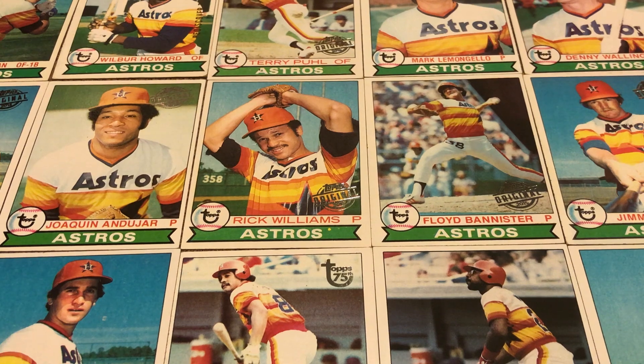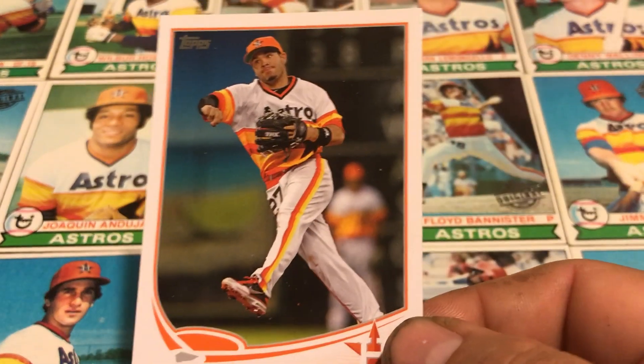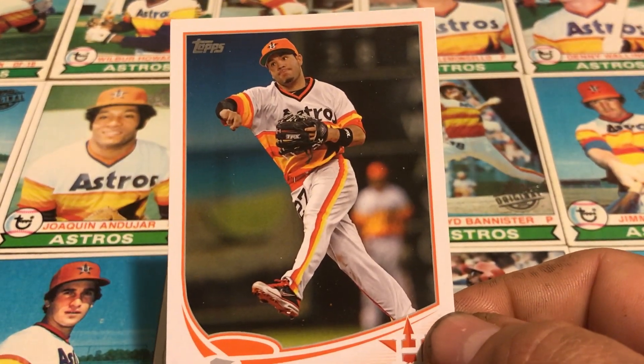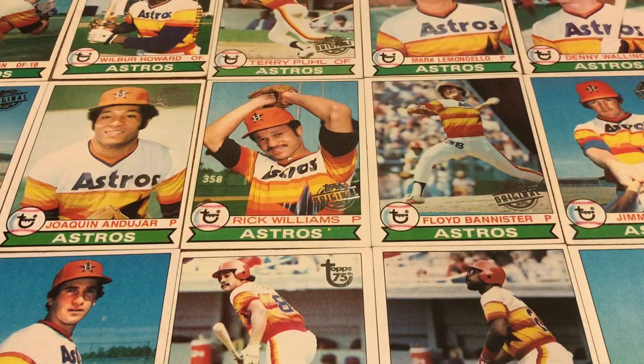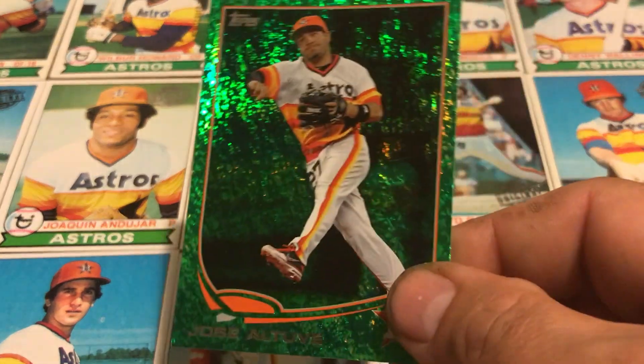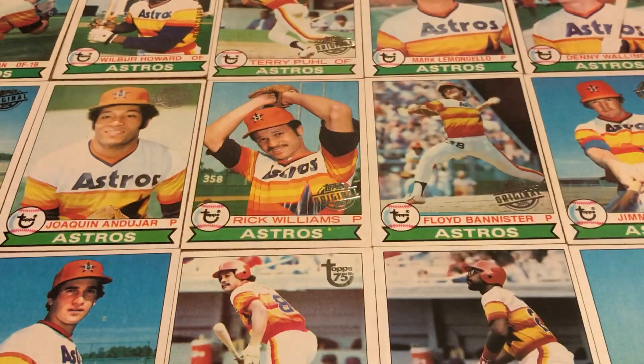The reason I kind of like this one is when I was watching the Astros play currently, they had a throwback uniform for it — and that right there is the throwback uniform. I actually picked that one up with my dad one day at a flea market.